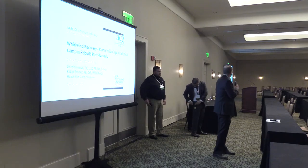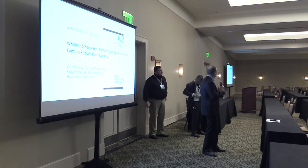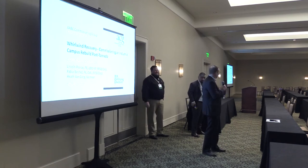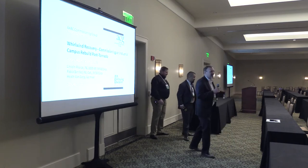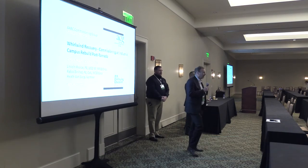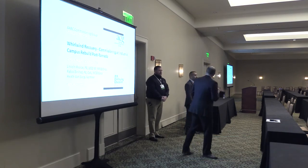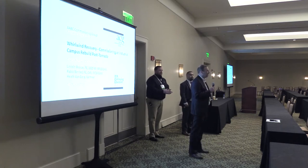Thanks everybody for coming to the presentation. My name is Lincoln Pierce, I'm a client executive with IMEG and I lead our commissioning services group. I've got Heath Van Gorp and Pablo Benitez with us here, and they'll introduce themselves in a few moments when they take over the bulk of the presentation.